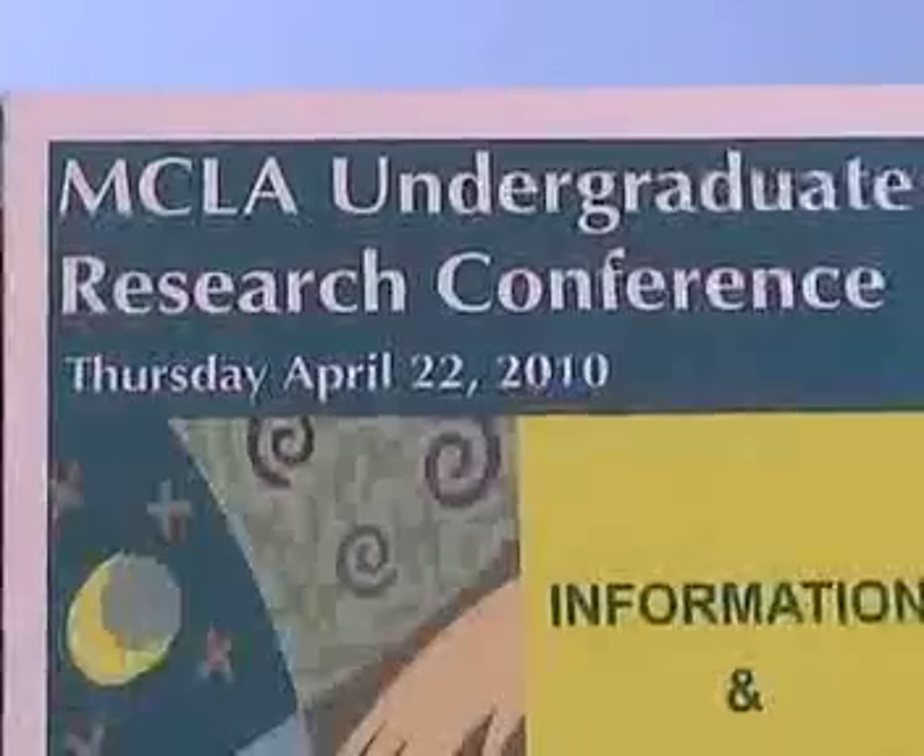MCLA's Undergraduate Research Conference gives students the chance to present their hard work to fellow students and faculty.